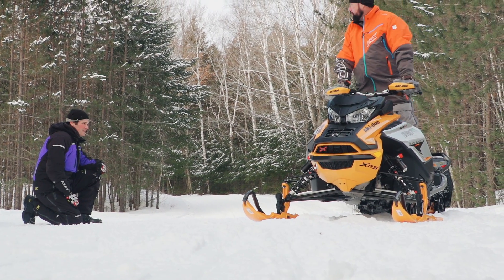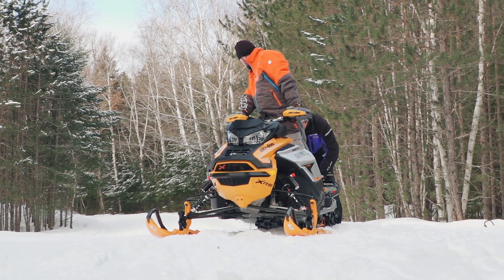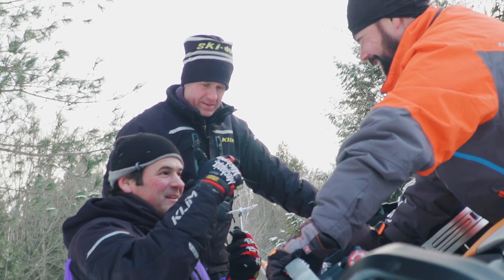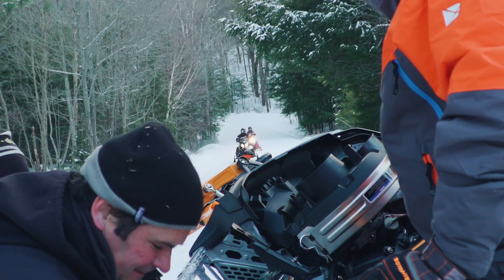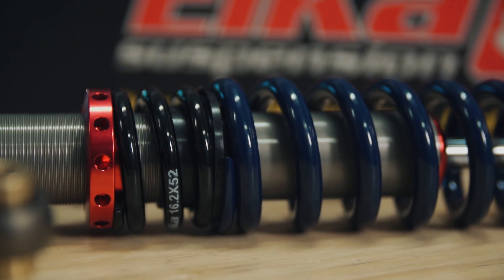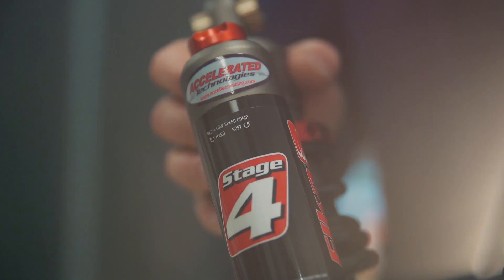If they can't get to where they need to be with the stock spring package, they offer customers several stages to fit their budget and expectations. First, tuning the original sled with all OEM parts; then spring kits to get to the next level; and if that doesn't do it, or the customer wants premium adjustability and real performance, they'll highly recommend an Elka shock package. Within Elka, there are five levels of shocks — and then the sky's the limit: a snowmobile the rider will never out-ride.